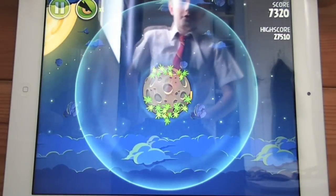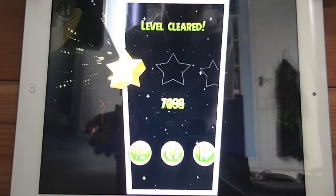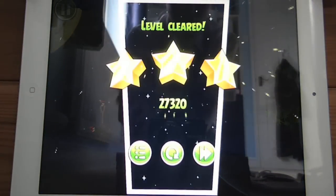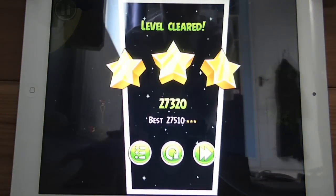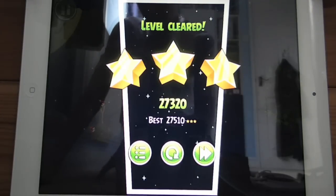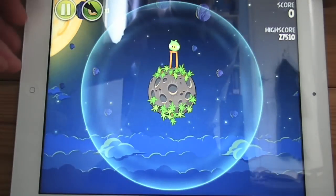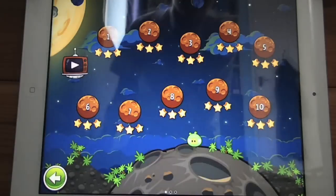Also, we have a new bird. I can't show you it because I haven't unlocked it yet, but the new bird is the ice bird, and it turns whatever it hits and a few more things around it into ice. Then you'll probably get one of those birds that splits into three to destroy them more easily, or they'll just eventually smash.